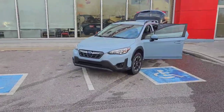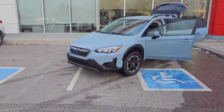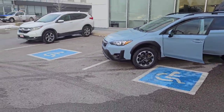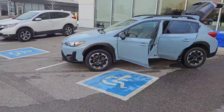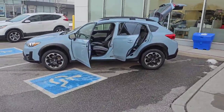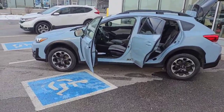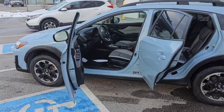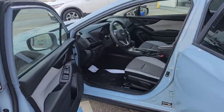Good afternoon everybody. Coram here from Stouffville Honda, and just want to show you this Subaru Crosstrek that just came in. This is an all-wheel drive vehicle — you would call this a crossover. It does have a nice high ride height, so it's going to give you that ground clearance and that high driving position, as well as the all-wheel drive.